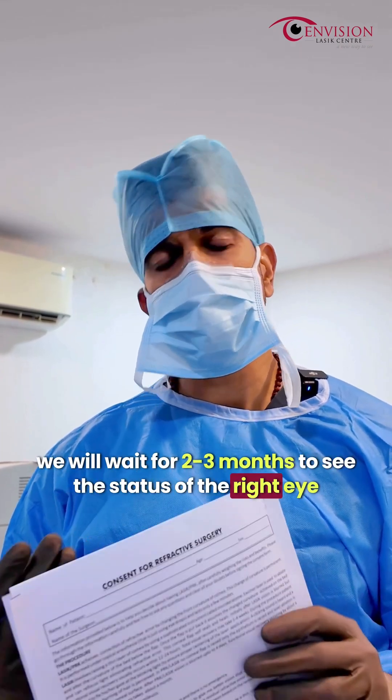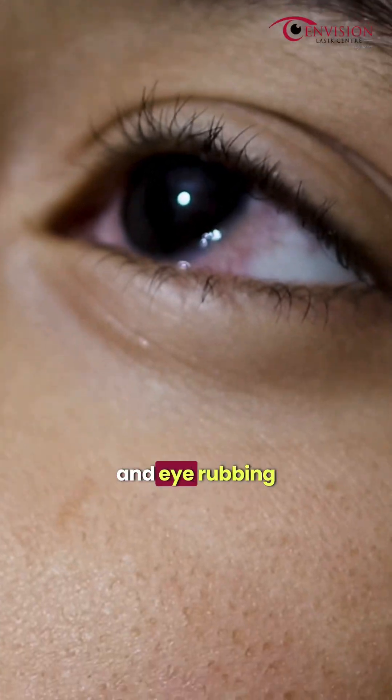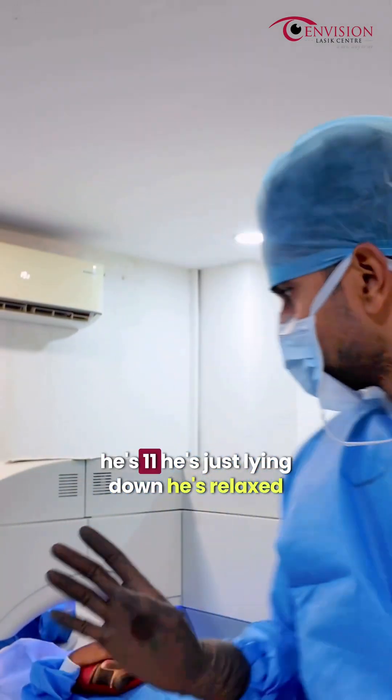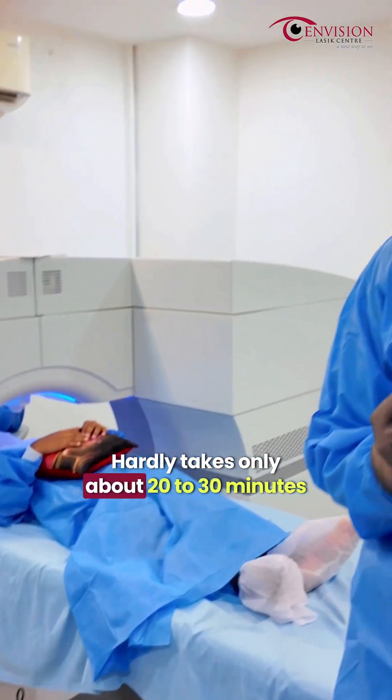After 2-3 months, we will see the status of the right eye and then take a call for the right eye. First, it is very important that they don't rub the eyes. As you can see, he is 11 years old. He is just lying down, relaxed. The procedure is very simple; it hardly takes about 20 minutes to half an hour.